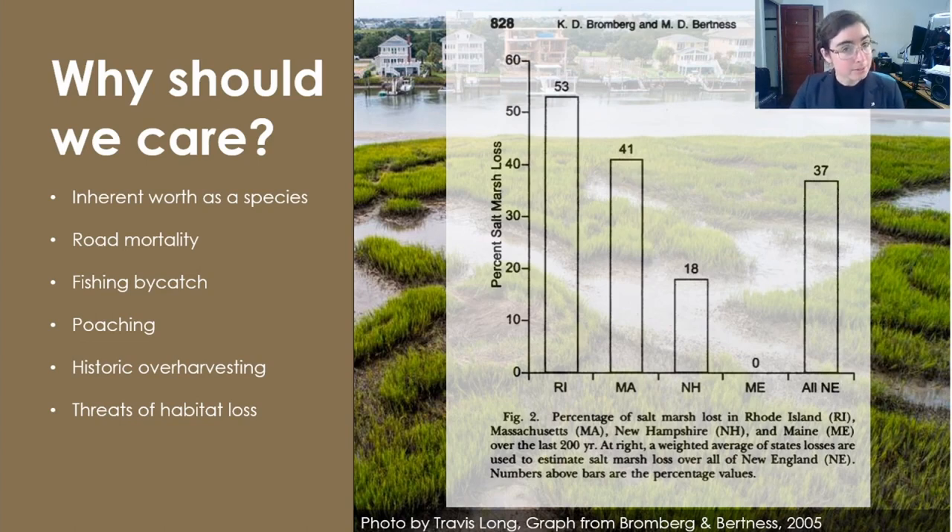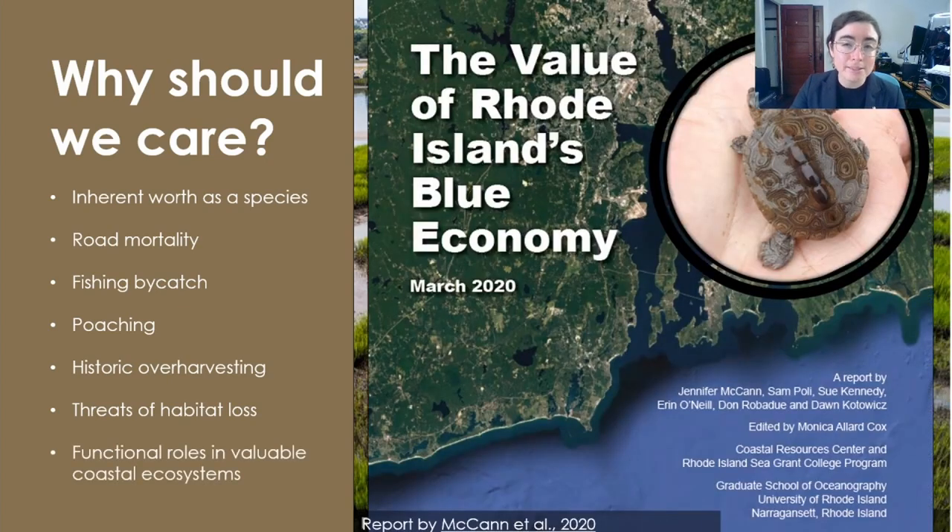What good does it do people to conserve terrapins? Well, our estuaries and coastlines are immensely valuable both ecologically and economically, supporting industries like fisheries and tourism, filtering pollutants, supporting biodiversity, and mitigating storms. We should care about terrapins because their functional ecological roles help safeguard these valuable places.